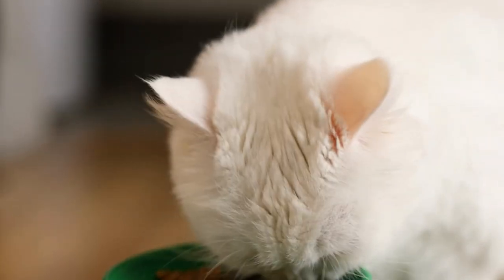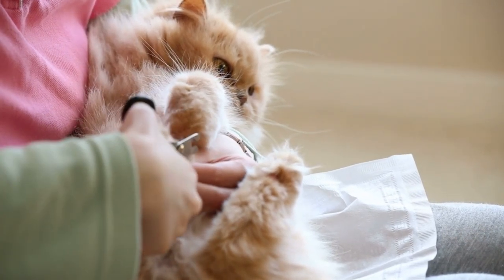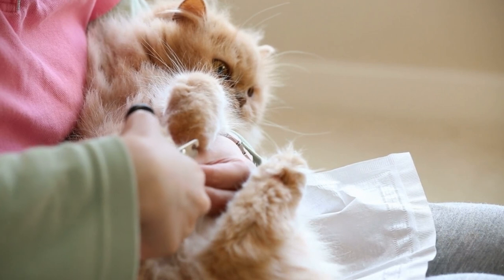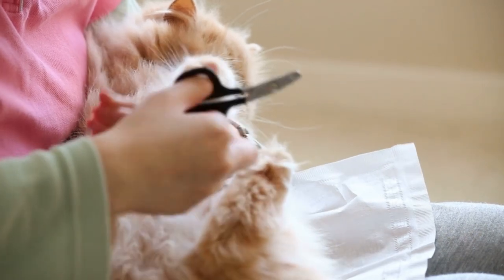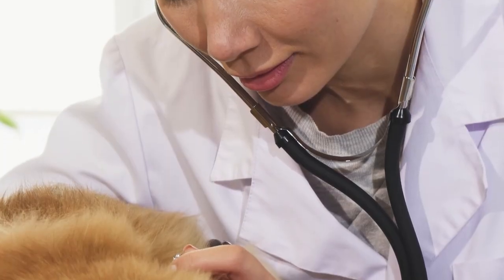Keep an eye on their breathing, because Persian cats' short, flat faces can occasionally cause breathing problems. When exercising or in warm weather, pay attention to your pet's breathing and seek veterinary assistance if you encounter any signs of respiratory distress.